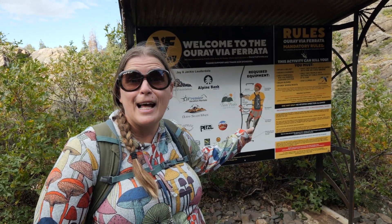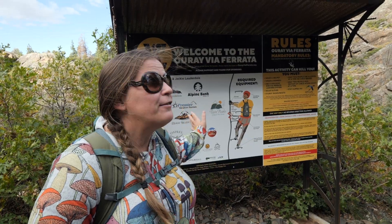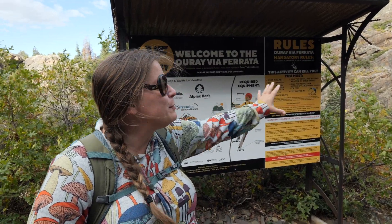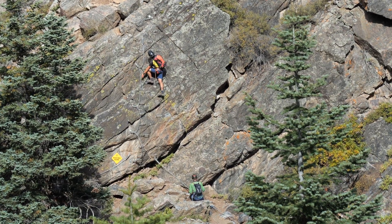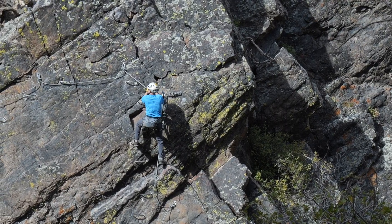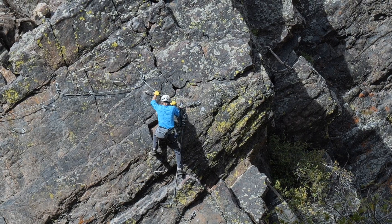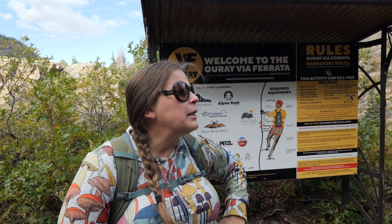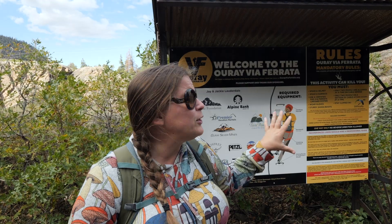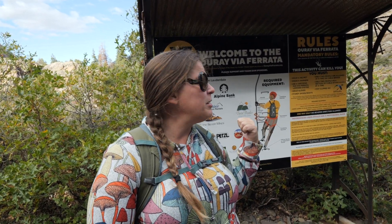This did not exist the last time we visited Ouray — they now have a via ferrata here, down in this beautiful canyon. We could actually see some of the cables and the holds as we were walking along. This is also popular in the winter for ice climbing through the ice canyon trail. So if you come here and you have the time, that's definitely something to do.